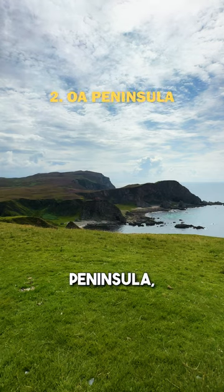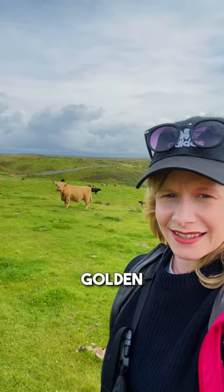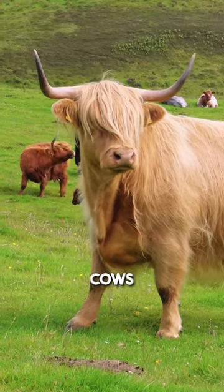The Oa Peninsula is a rugged peninsula and the views over the cliffs are insane. If you're lucky you might even spot seals, dolphins, golden eagles, or bump into some highland cows like I did.